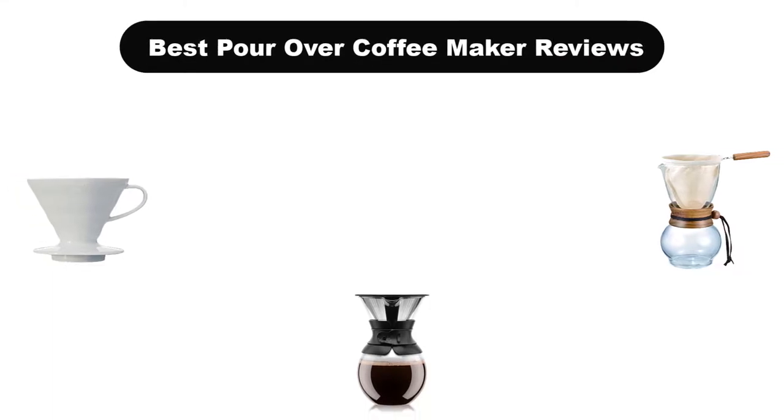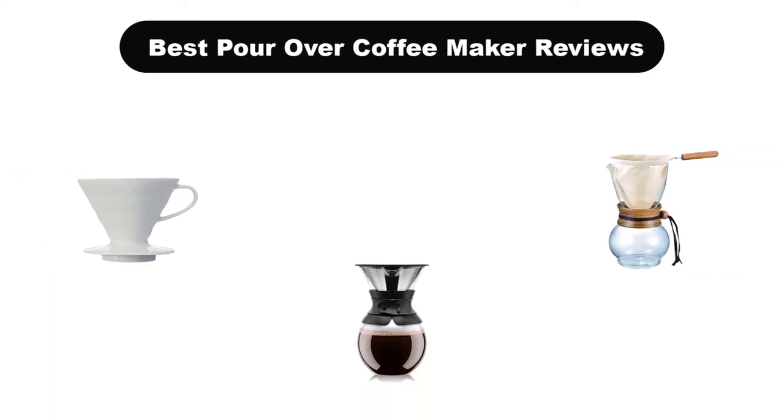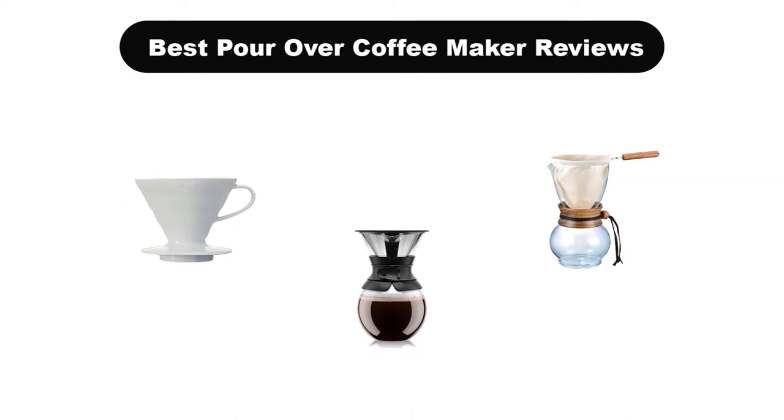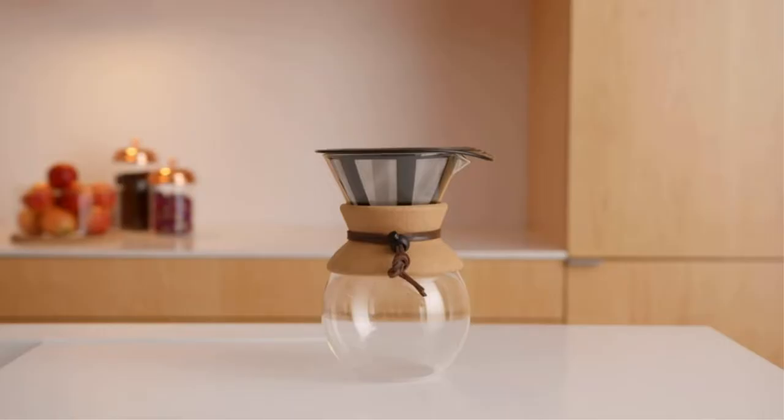Hello everyone. Today, we are covering the 5 best pour-over coffee makers on the market, which are the best for you considering some unavoidable factors that you might miss out without watching this video.